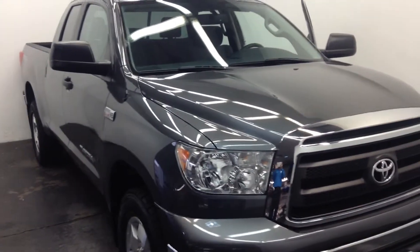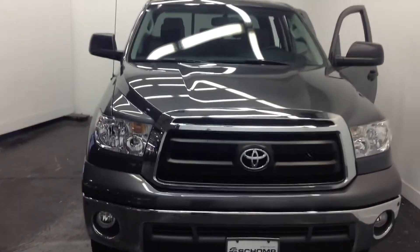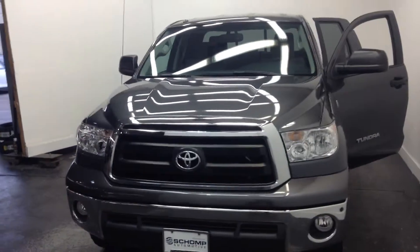Hey Randy, Mike Lunt at Champ Honda, 720-620-6599. I wanted to get a quick video out to you as promised regarding the Tundra.